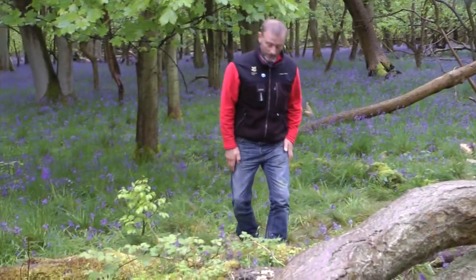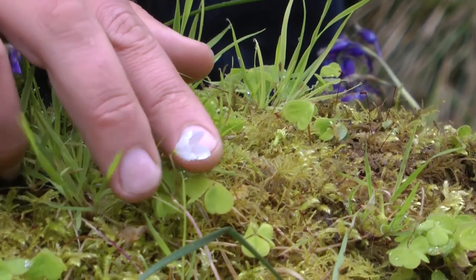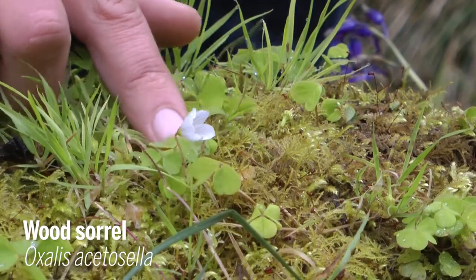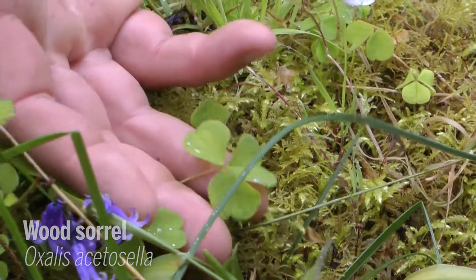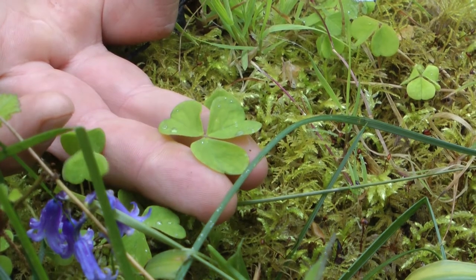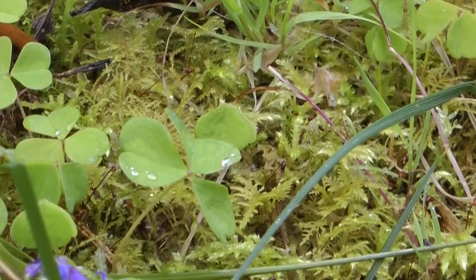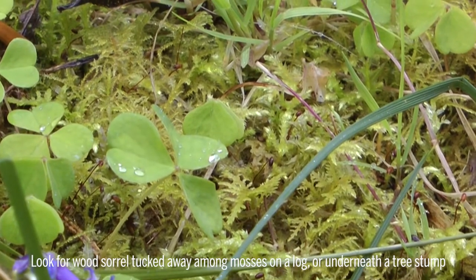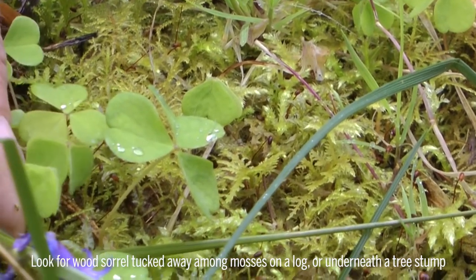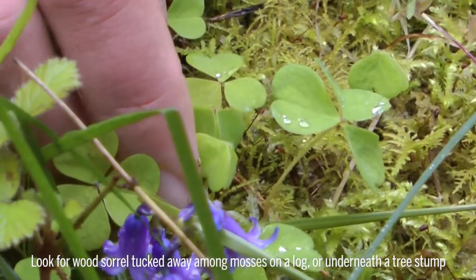So look at this. This delicate little flower here is wood sorrel, and the leaves are very distinctive — they have this amazing sort of shamrock shape. At night, as you can see these ones are doing it here, they often fold up, collect dew and then open up again. And if you look really really closely, you can see the leaves have got lots of tiny hairs on them, which are perfect for catching the dew.